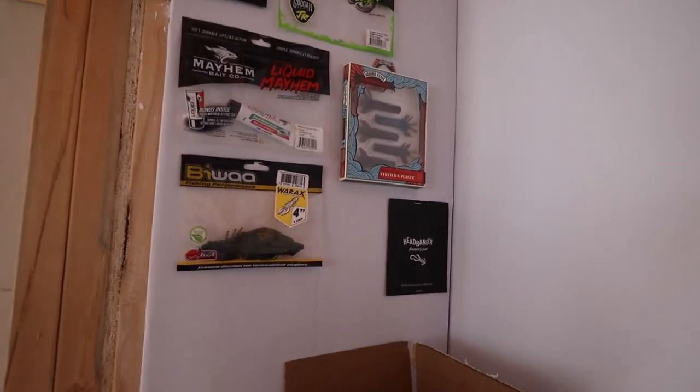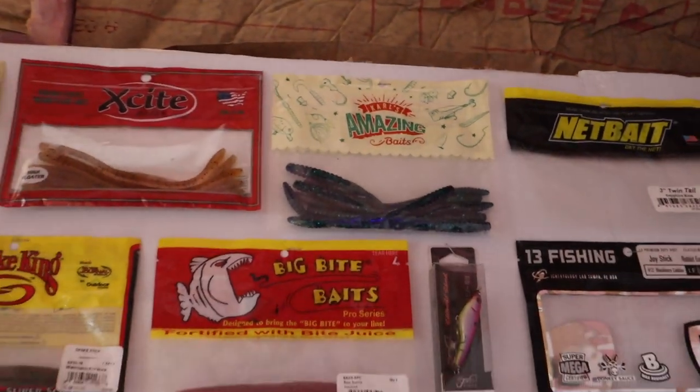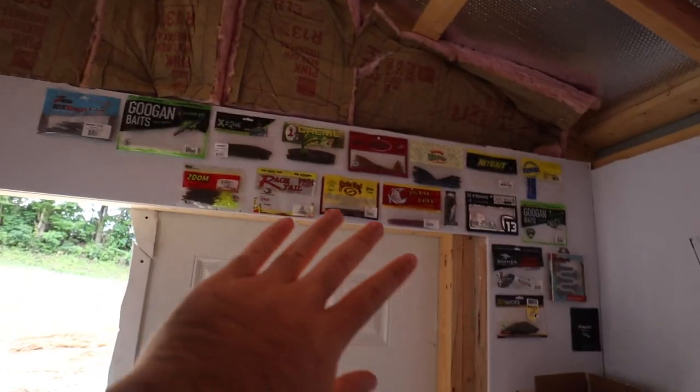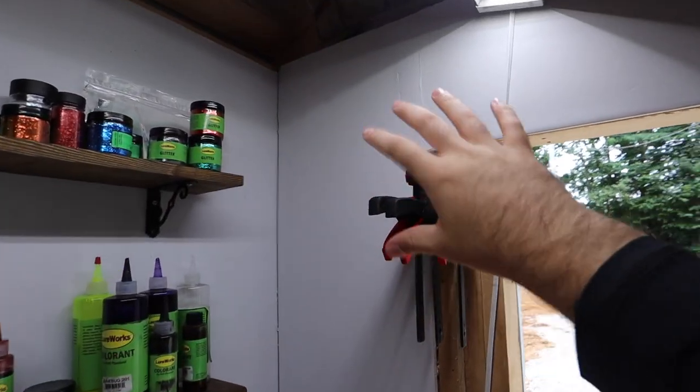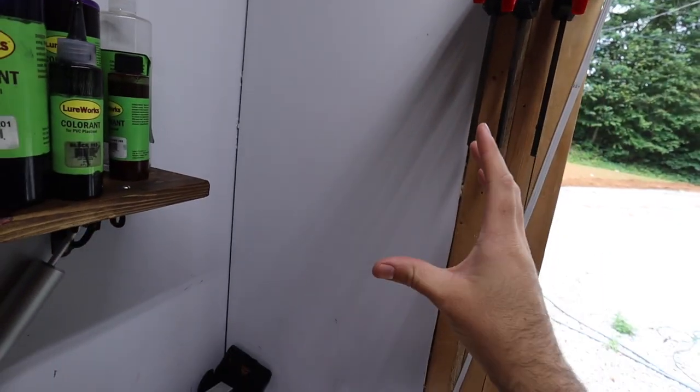Before we get into it, I want to show y'all I've been adding to the bait shop. I started a bait wall — not just that one right there, but an actual bait wall with a bunch of different companies. We got headbangers, Googan, 13 Fishing, Carl's Amazing Baits, big bite baits, Strike King, Rage Tails, Z-Man — just getting started, going all the way across.